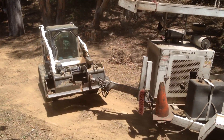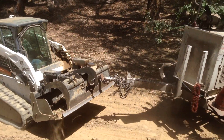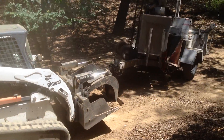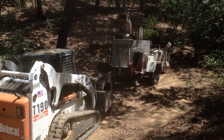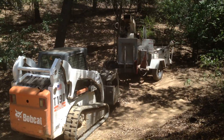Here we're using the demo dozer bucket, and it's got a nice attachment that we can put a ball hitch on. That would have been a nightmare of a job if we couldn't have gotten the chipper to the brush.